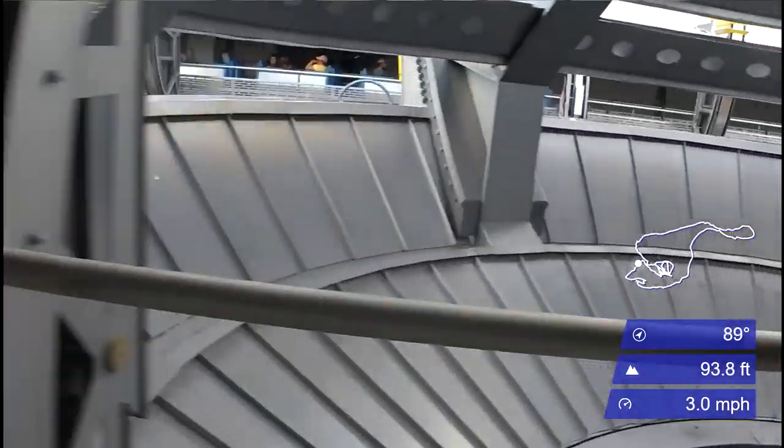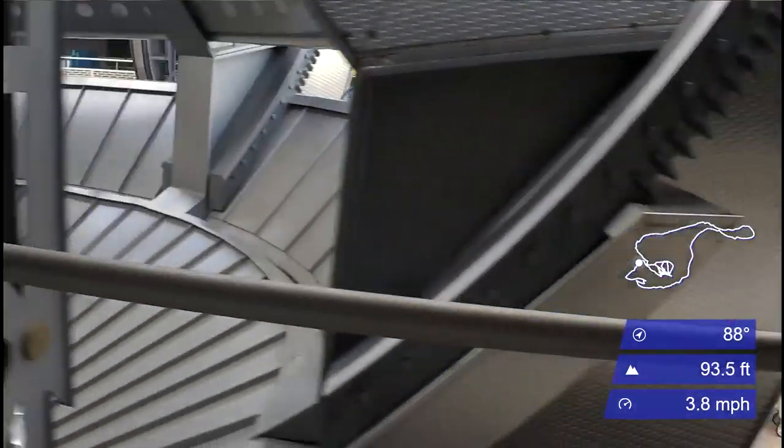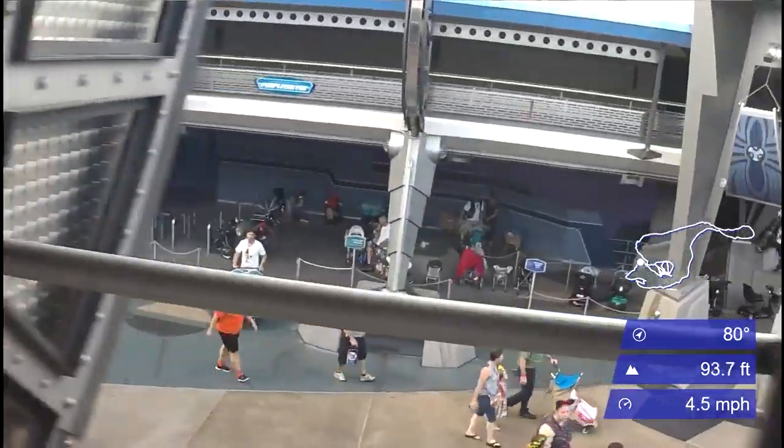Monsters Inc. Laugh Floor is also another really good place to go if you need some air conditioning and a bit of rest.